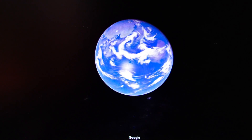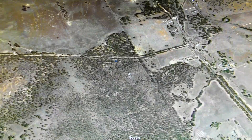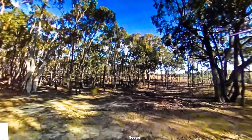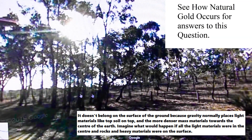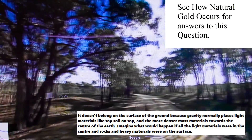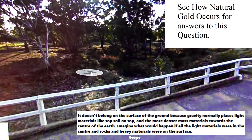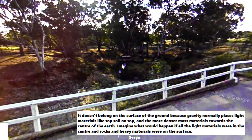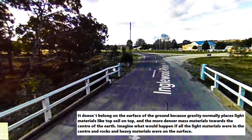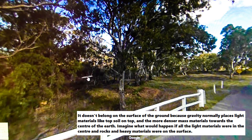It seems that gold truly doesn't belong on the surface of the ground, but it is often found that way. So how do the scientists explain something which belongs underground being so often found on top? Potato-sized nuggets were found all throughout this area and in the gullies. Obviously many of the mountains we see are pushed up by underground forces, and some areas are eroded over time, which allows the heavier materials to gather in the lower sections of the gullies.